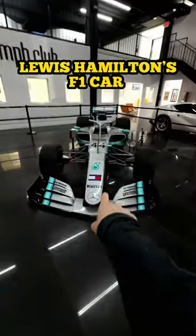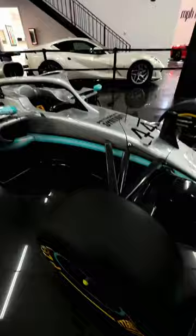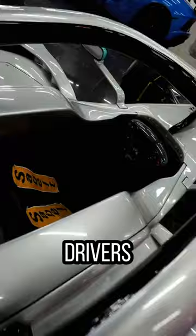Check it out, this is Lewis Hamilton's F1 car — although these wheels, yeah, not real. Shockingly, this is my first time seeing an F1 car up close and personal, and I can't believe drivers fit in that little space there.